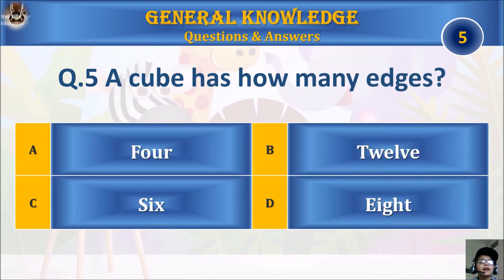Question five: a cube has how many edges? A, four; B, twelve; C, six; or D, eight? Your time starts.